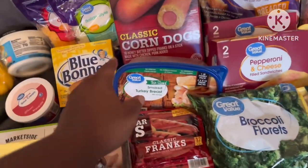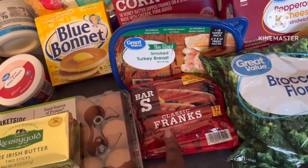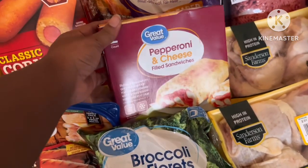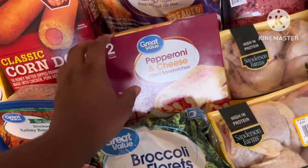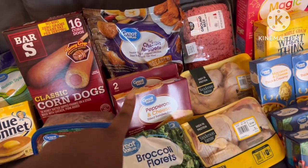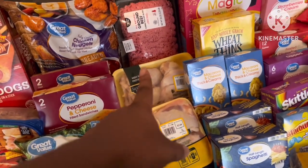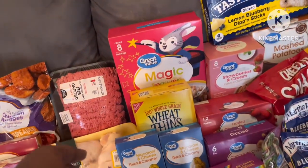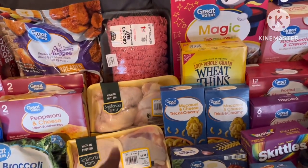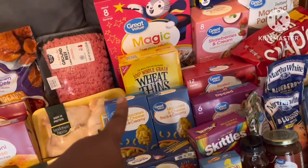Some corn dogs. I like to get the oven roasted turkey breads but they had smoked turkey breads so I got those. Some hot dogs, broccoli florets, and these are olive bread hot pockets - the Walmart brand. I think they taste good. Some chicken nuggets, ground beef that's two pounds, chicken breast, chicken wings, and chicken thighs.